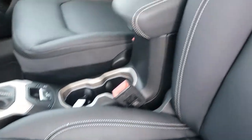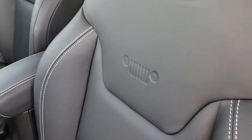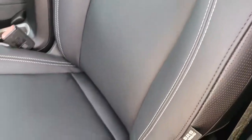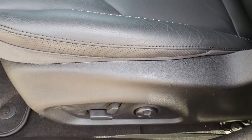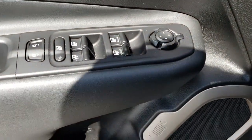Inside, the Limited package gives you black leather seats. There are no rips or tears on these seats. This vehicle has never been smoked in. You've got the little Jeep logo embossed into the backrest, white stitching, side curtain airbags, and power driver seat. Factory floor mats throughout, power windows, power locks, and power mirrors.